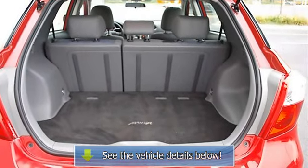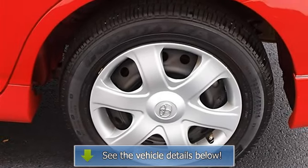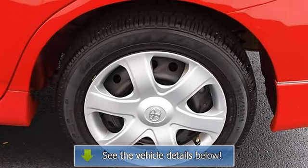4-wheel Anti-Lock Brake System, Brake Assist, Daytime Running Lights, Tire Pressure Monitoring System, Passenger Airbag On-Off Switch, Rear Head Airbag.